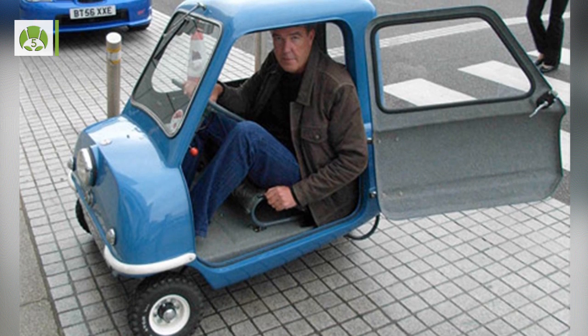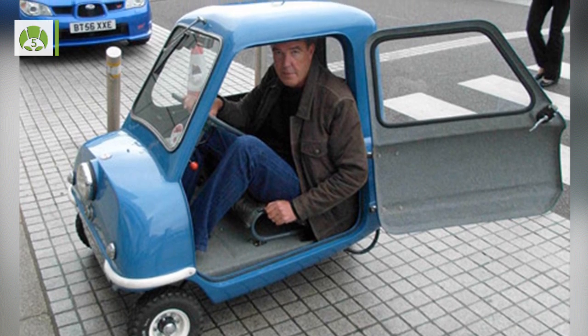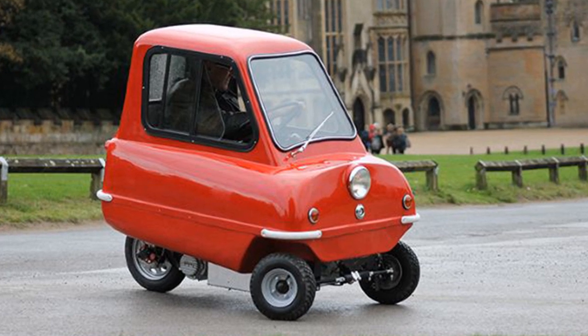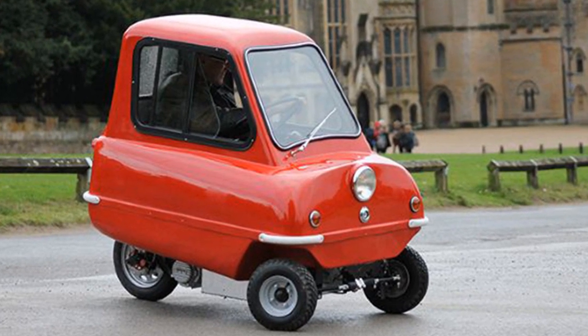Number 5: The PLP50 is so small it holds the record for the smallest ever automobile. It is three-wheeled and is legally allowed to take to British roads.